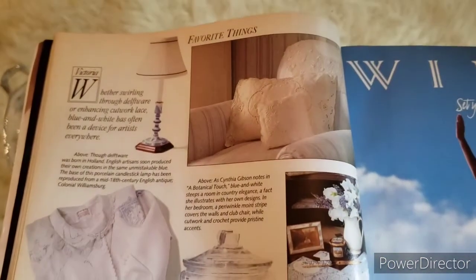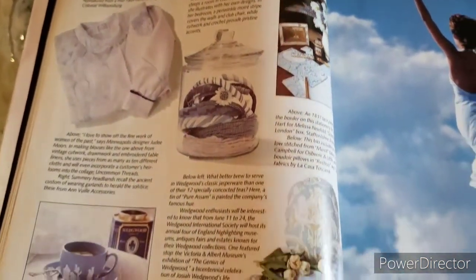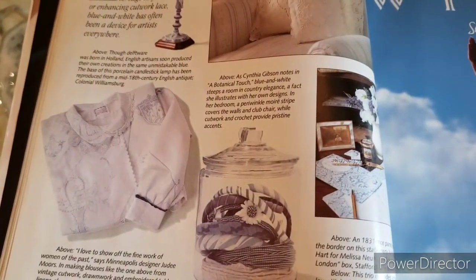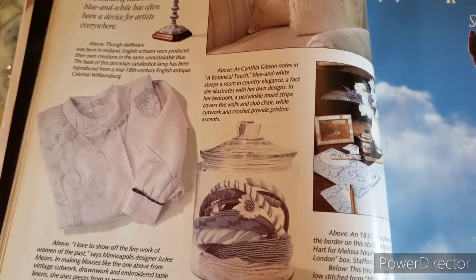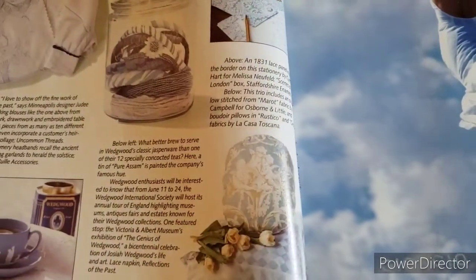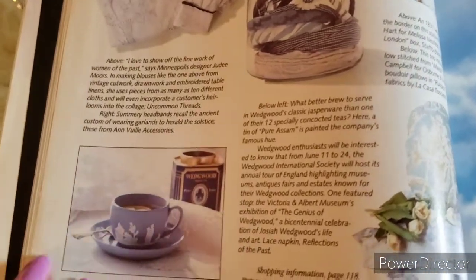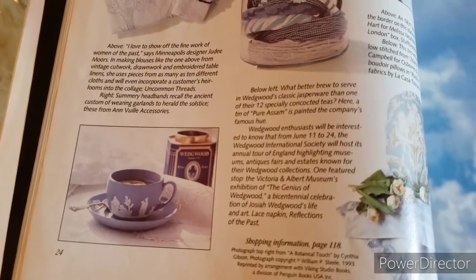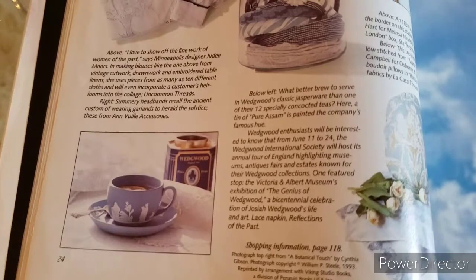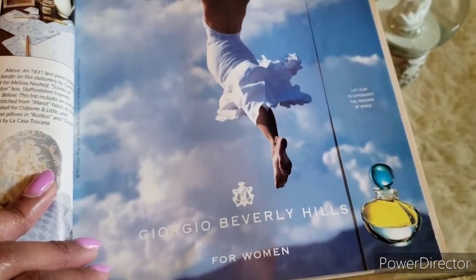More favorite things — some beautiful linens, a beautiful shirt, some blue and white headbands which we all know are making a comeback, a beautiful tea cozy, and I am loving this Wedgwood teacup and saucer set — it's so pretty. Looks like another advertisement for Giorgio Beverly Hills perfume.